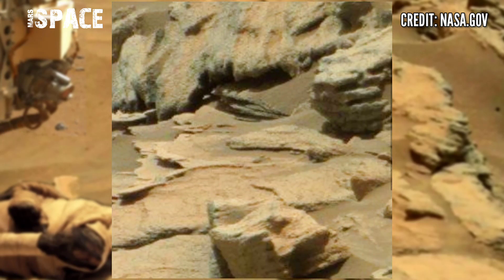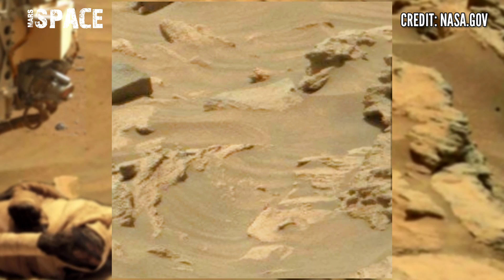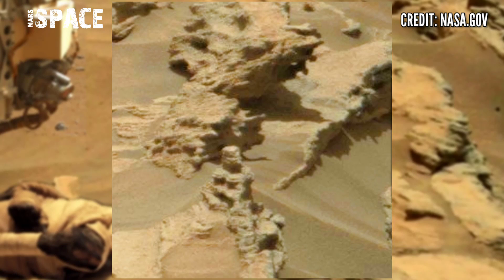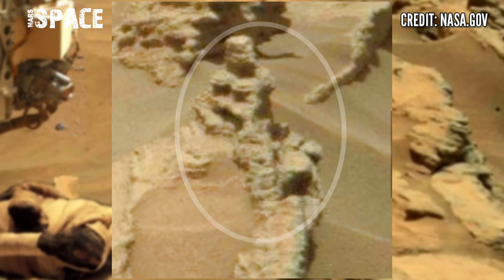Here are different types of rocks, but between the rocks, one structure is so curious. Let's watch in close up. Here you can see the structure looks like a mummified structure — a humanoid figure.